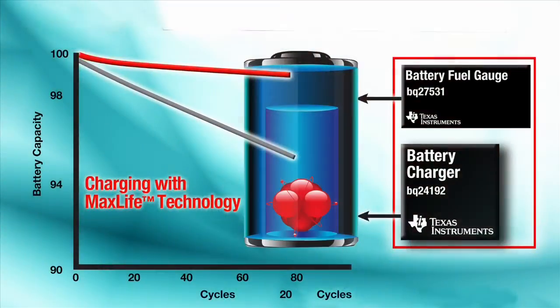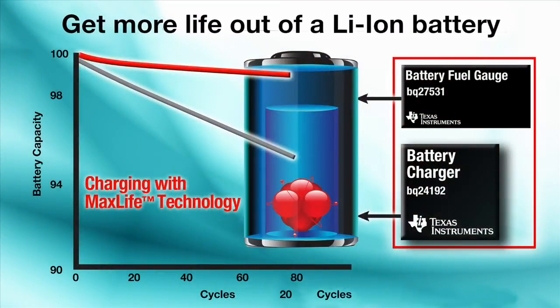Depending on these devices means we're also depending on their batteries and the amount of energy they can provide. The need for longer battery life is one of the biggest challenges for system and product designers who develop these portable devices. To help meet this challenge and give designers a distinct advantage, Texas Instruments now offers two power management chipsets with TI's patented new MaxLife Fast Charge technology.